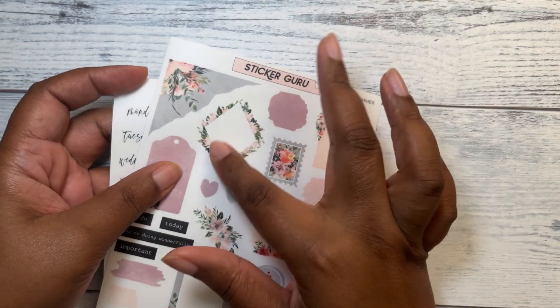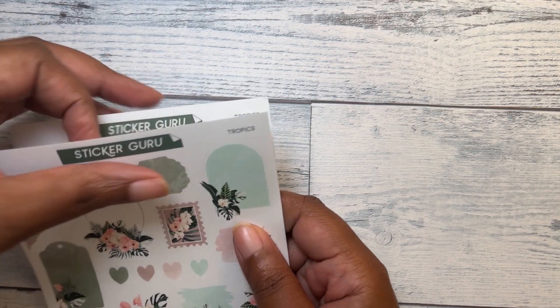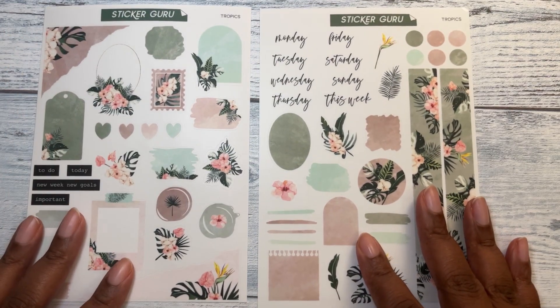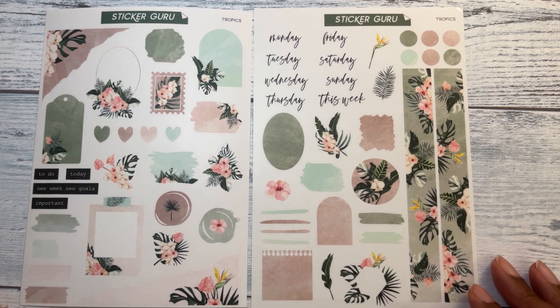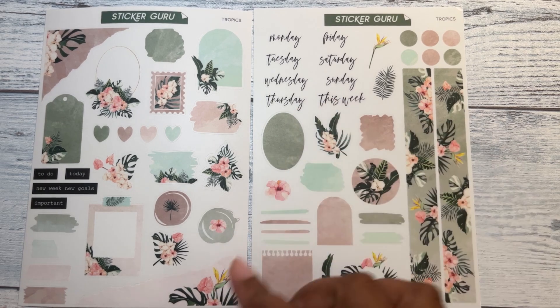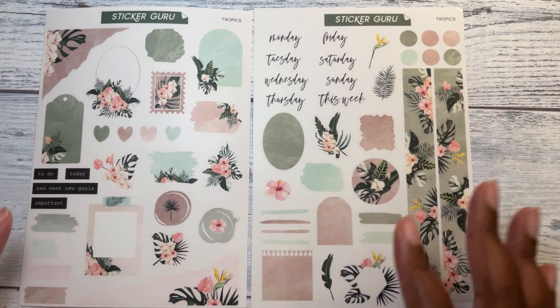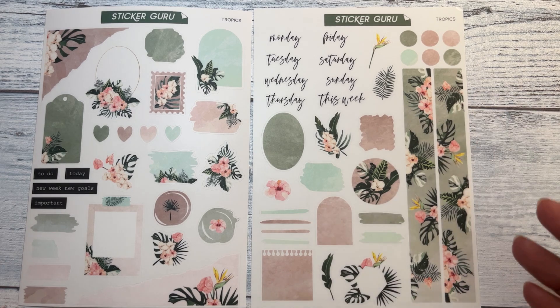I will have to use a different type pen. I don't think my Uni-ball ballpoint pen will work. This kit is called Tropics, and it has pretty much the same type elements. You've got your date dots and 'this week,' your washi, and just different journaling elements on the page. I love the torn pieces — I really like those.